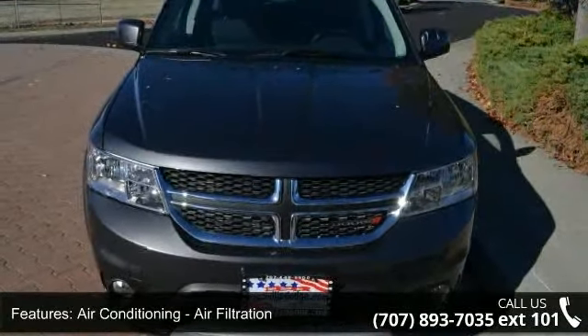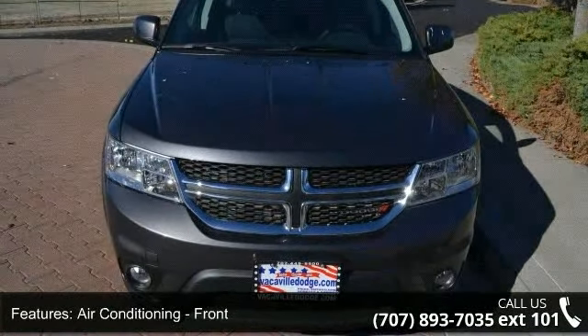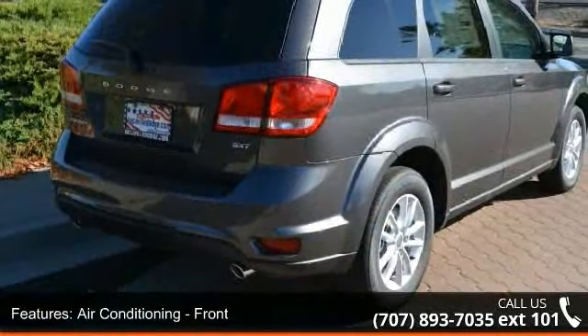Air conditioning, air filtration, air conditioning front, air conditioning front dual zones.